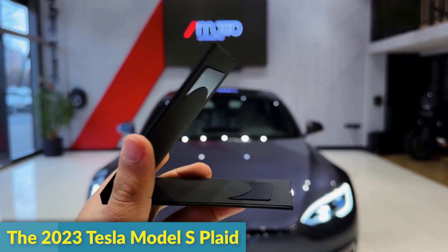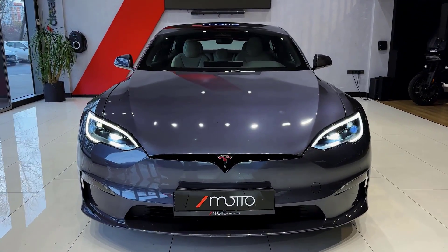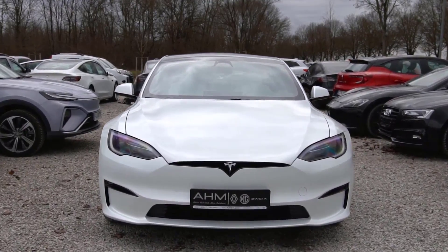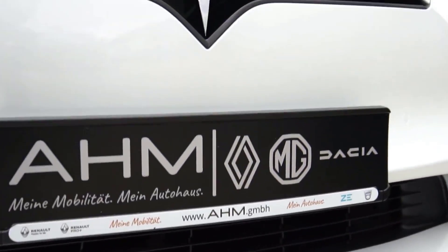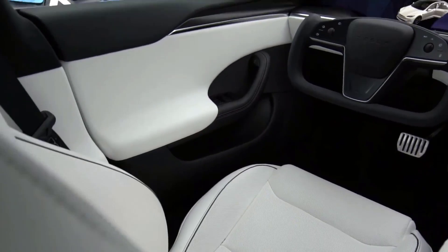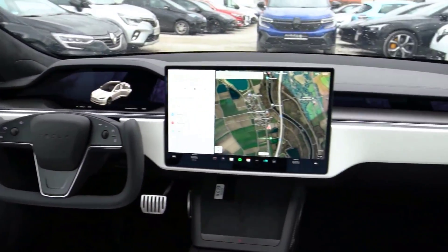The 2023 Tesla Model S Plaid is popularly recognized as one of the most cutting-edge and potent electric vehicles ever made. It is a high-performance variant of the Tesla Model S car that is meant to provide users unmatched speed, acceleration, and range. We will examine the specifications, features, and performance of the 2023 Tesla Model S Plaid in depth in this article.